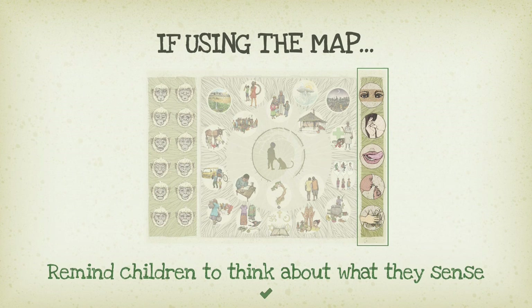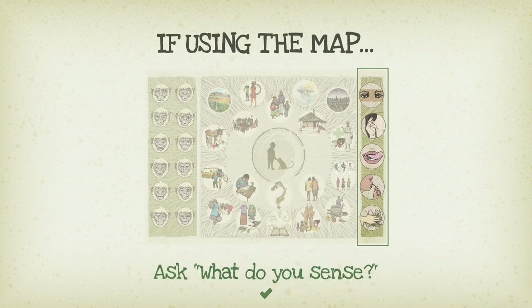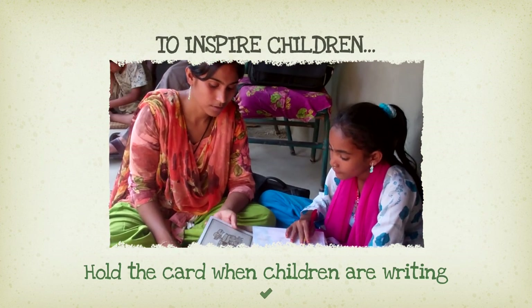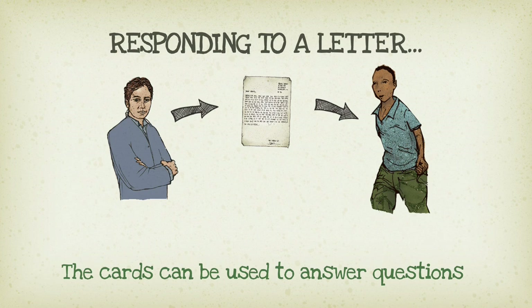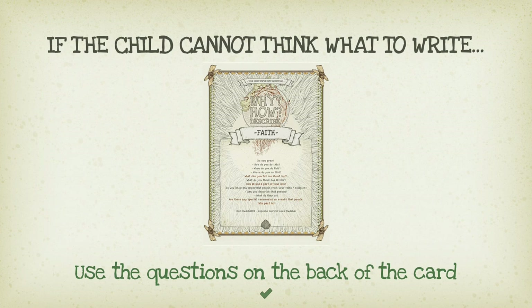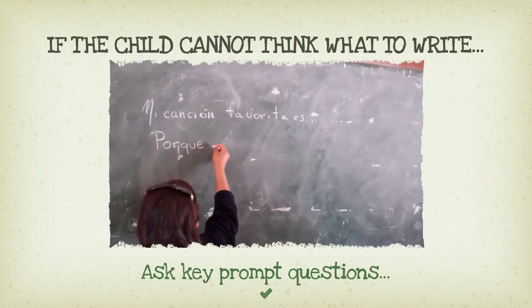You can also ask key prompt questions: how do you feel? What do you sense? Whilst the child works on the map, the facilitator holds the topic card for the child to see to inspire the child as they write. Do not tell the child what to write. If the child is responding to a letter from a sponsor, the cards can be used to answer questions — for example, do you celebrate Christmas? You can use the festival card. If the child cannot think of what to write, then use the questions on the back of the card. Try not to rely too much on these questions. You can use the sentence openers for children who struggle to write.